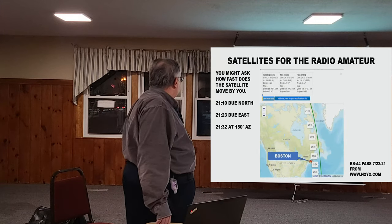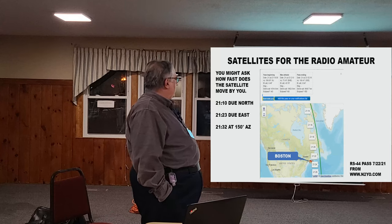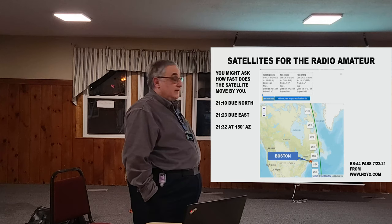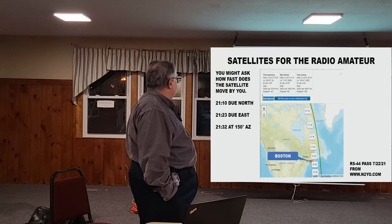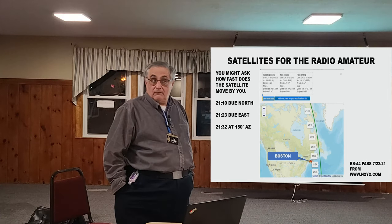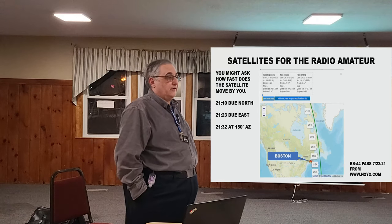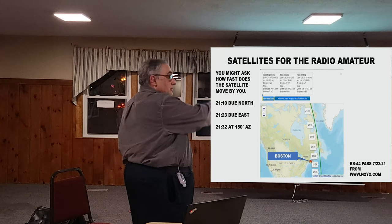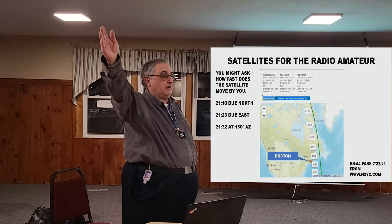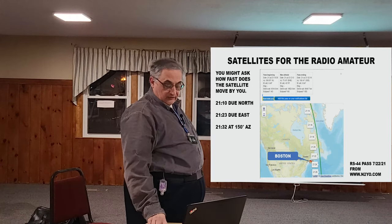Here's a RS-44 pass from 2021 that started in northern Canada, passed to the east of us, and ended around Miami — this took 20 minutes. I'll leave the slides with the club so you can see the pictures. As you can imagine, 20 minutes to do that pass is not a speed demon problem, and this is why you can use handheld antennas — it's not crazy fast.